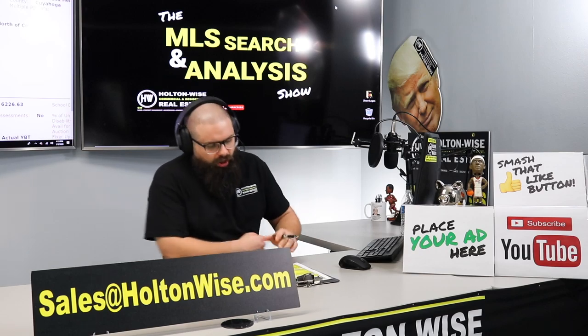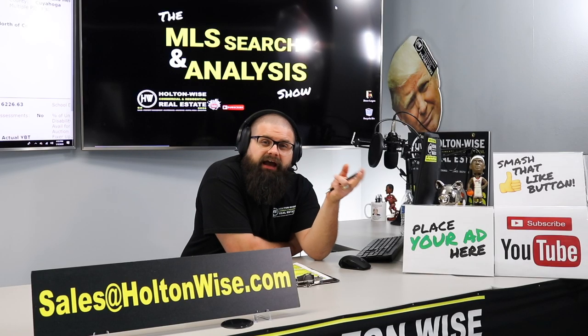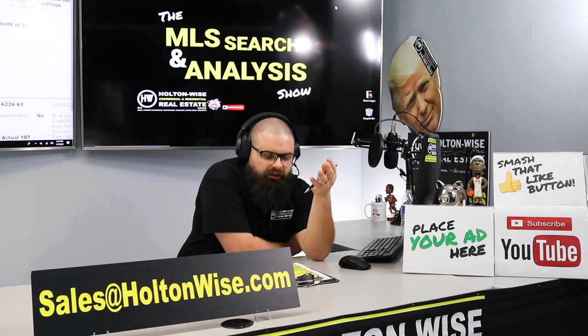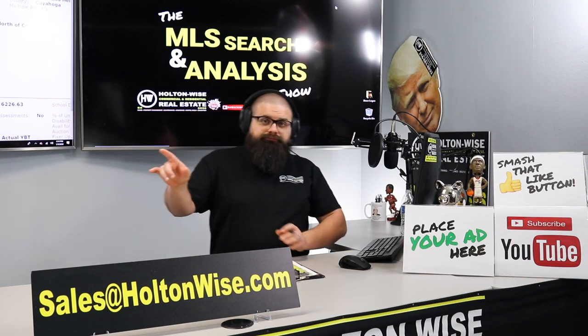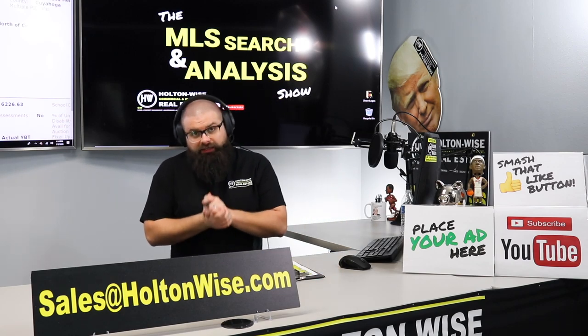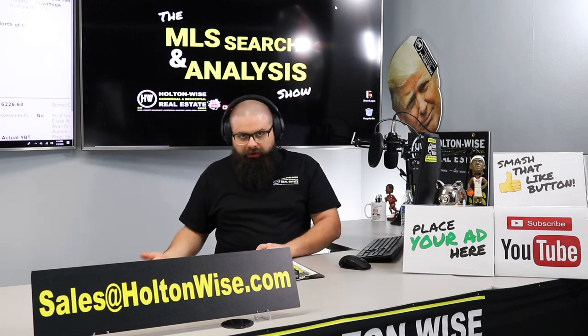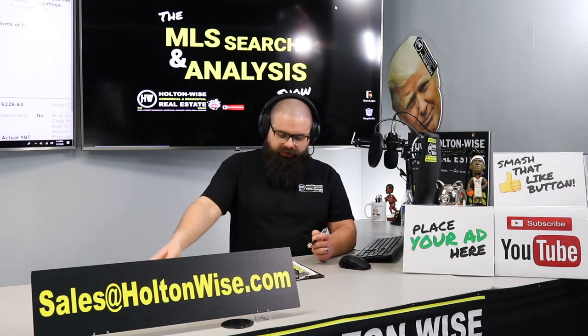Same expense categories as before — repairs and maintenance, vacancy and non-payment, and capex — but these numbers are a little bit higher than the previous property. Our repairs and maintenance are going to be higher because we have a lot more space: a 10-bedroom property versus a four-bedroom property. Whenever we have vacancy, it's going to cost you more money — instead of a $750 loss, you're getting a $1,400 loss. However, it's a double-edged sword that's actually good for you here because we're in a nicer neighborhood with side-by-side properties, so you're going to have fewer turnovers. All in all, this is a very solid asset.